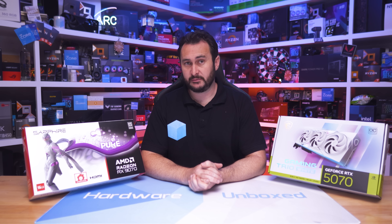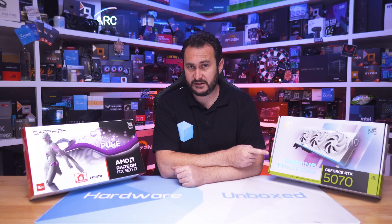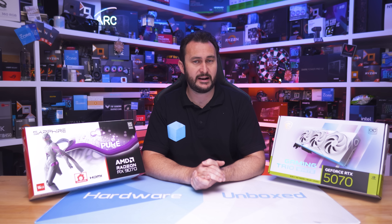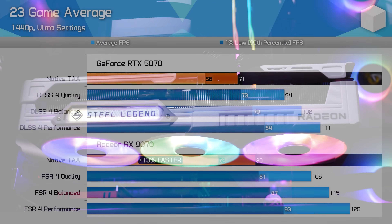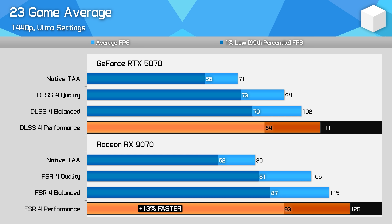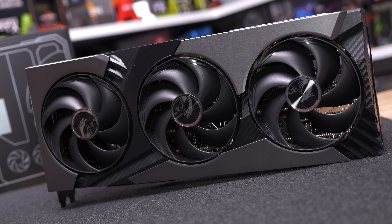In the $500–$600 range, we have two options: the Radeon RX 9070 or the GeForce RTX 5070. This is a tough category — both are priced at around $540. Our recent 23-game benchmark found the RX 9070 was on average 13% faster at 1440p, whether native or upscaled, making it the better value at current pricing.